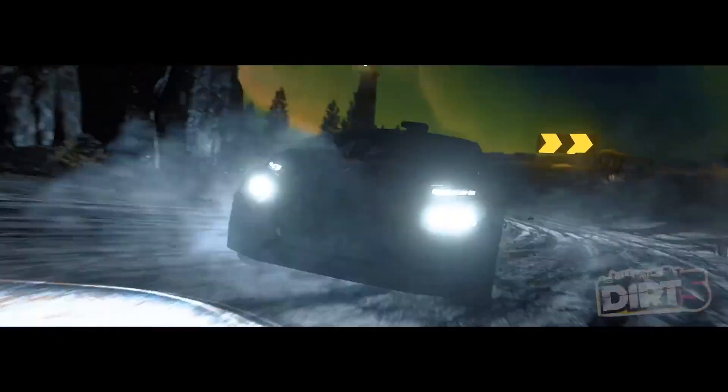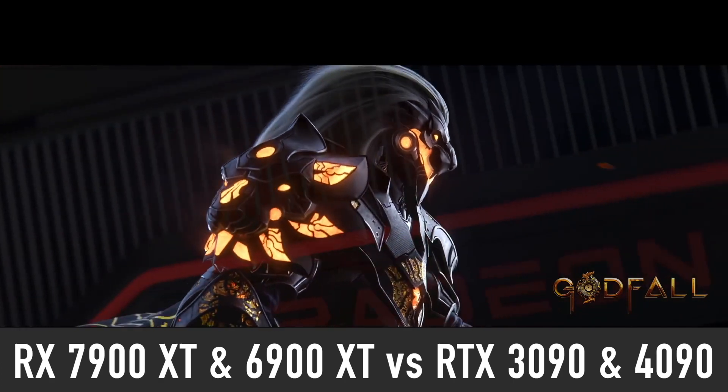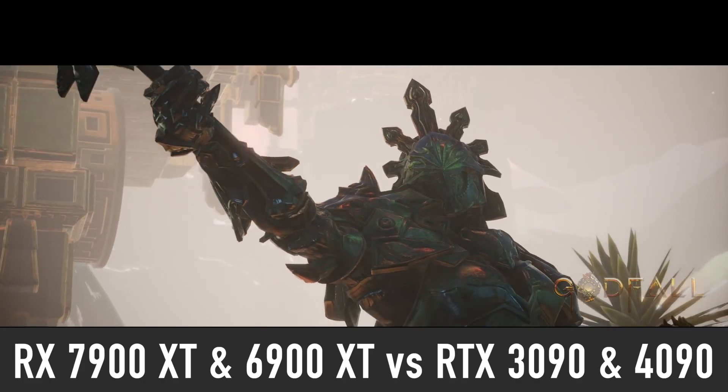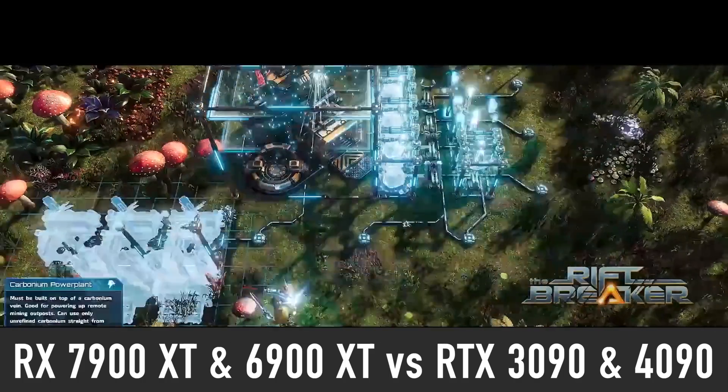Additionally, I will compare the RX 7900 XT to the current generation — AMD RX 6900 XT and NVIDIA RTX 3090 graphics cards — as well as the upcoming RTX 4090.